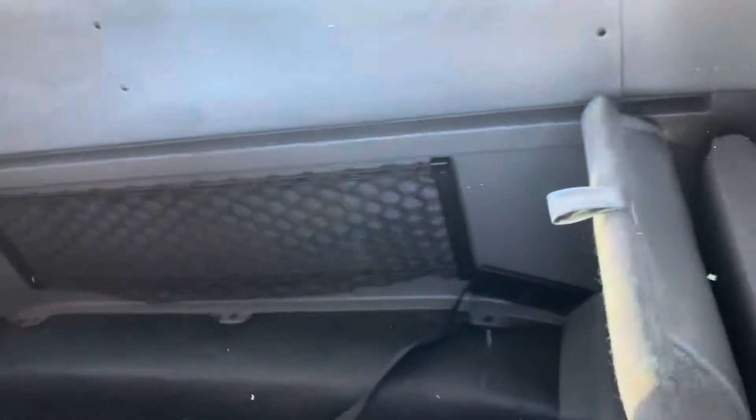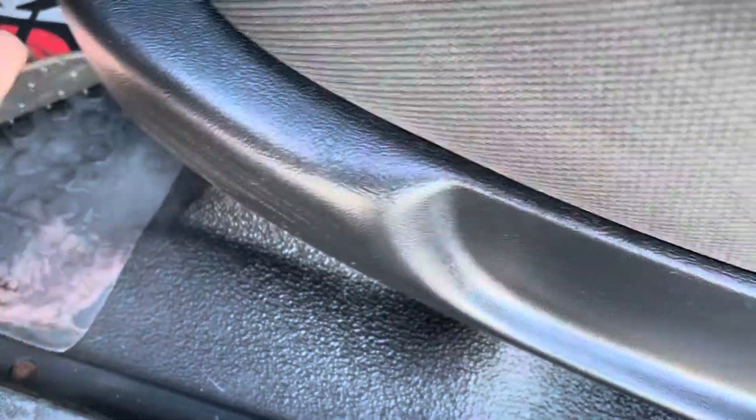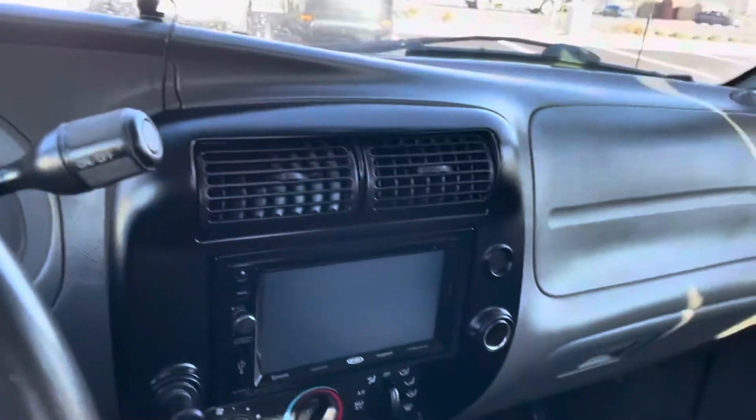On the inside, it does have the chairs that fall down. On the inside, as you can see, it's in super, super good shape — super clean. We got an upgraded screen there.